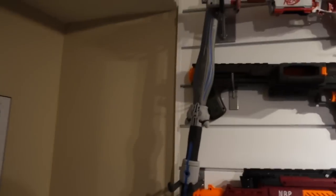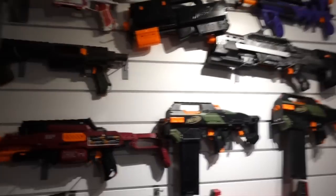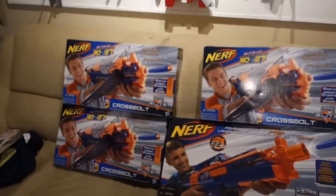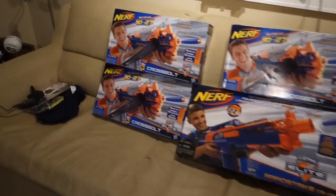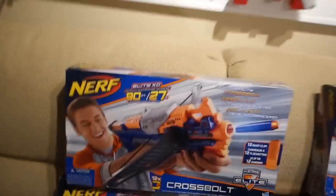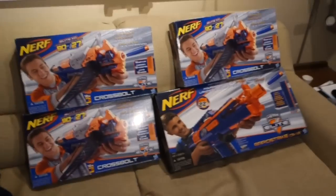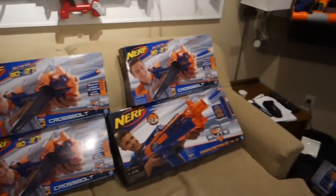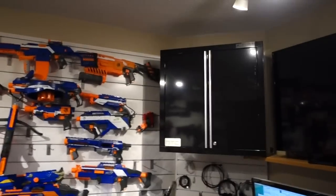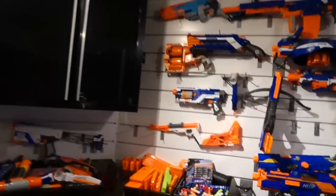I also have this Vendetta sword, which is sweet — it's the dueling blade that can turn into two blades. This is kind of a sneak peek to something that'll happen next week. I just want to let you guys know all these boxes are full, so those are real cross bolts in there. Yeah, that's a sneak peek.